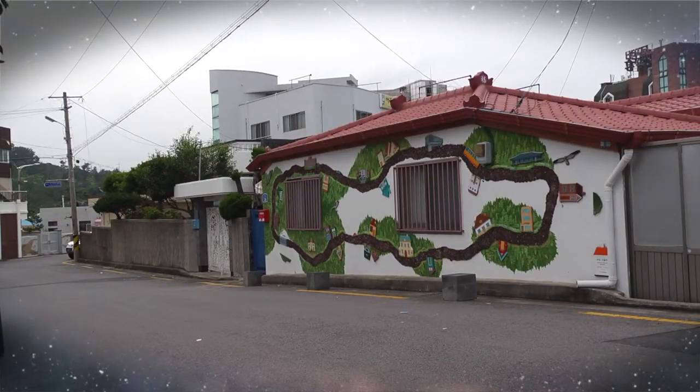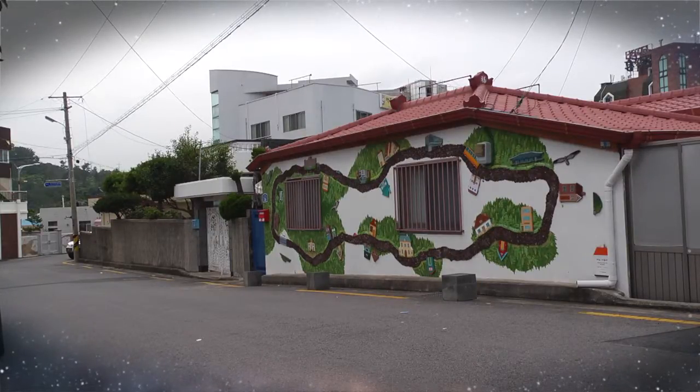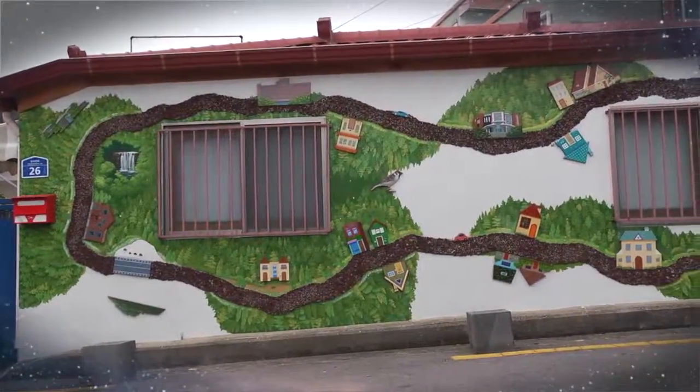Just like taking a walk in any neighborhood, you can slowly walk through the Utopia Road where you can indulge in arts. Moving on to each house, the display of charming artworks are continued on the walls.